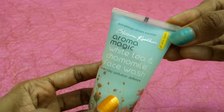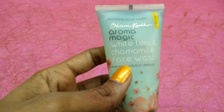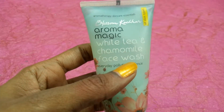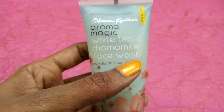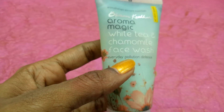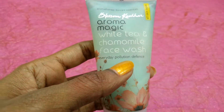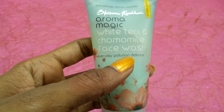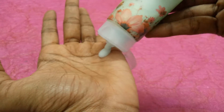It is suitable for all skin types, as printed on the bottle. This is my first face wash with a white tea combination — I've used chamomile before but not with white tea, which is something new. It also treats everyday pollution defense, so this is very good for daily use to protect your skin from pollution.